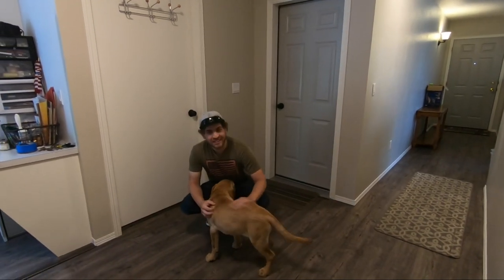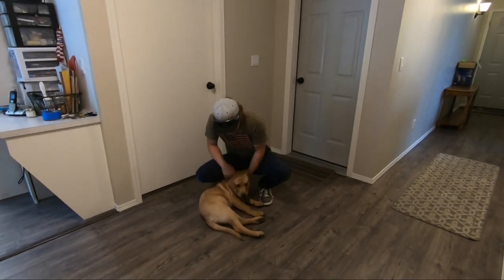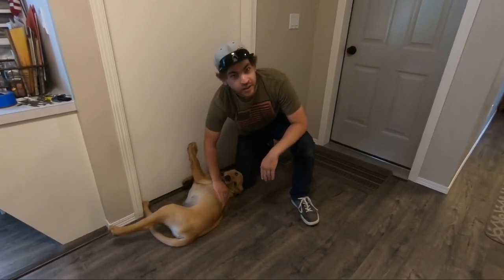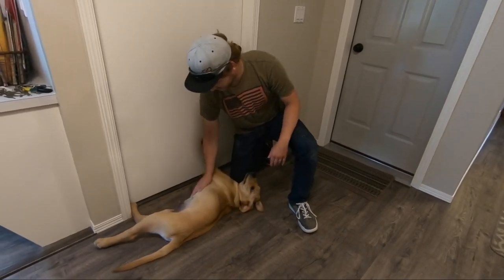Almost four months old. He's learned all that. He's really taken up training well. Good job, bud.